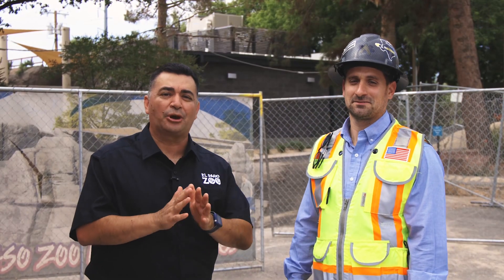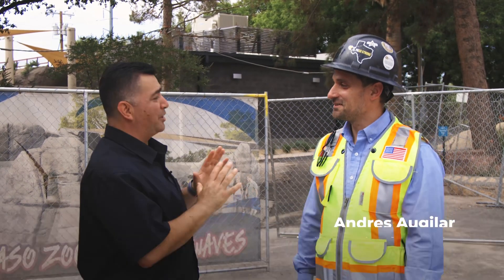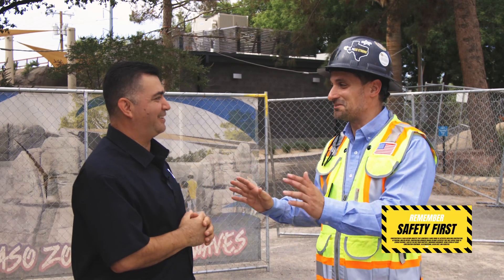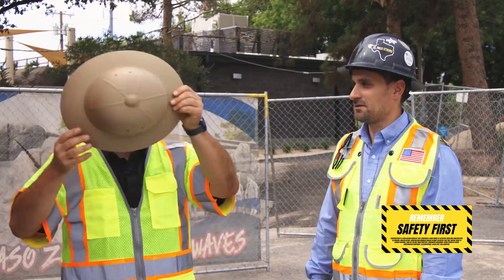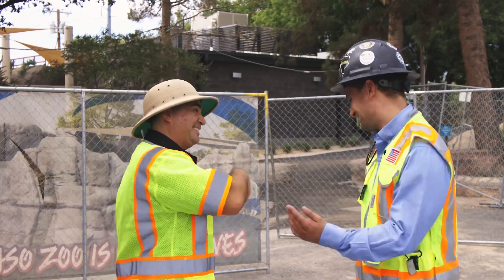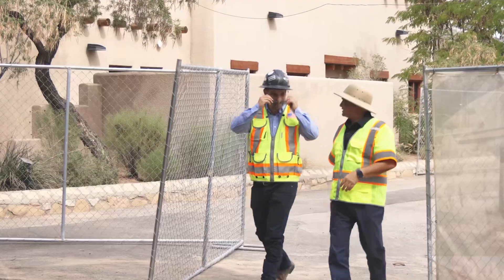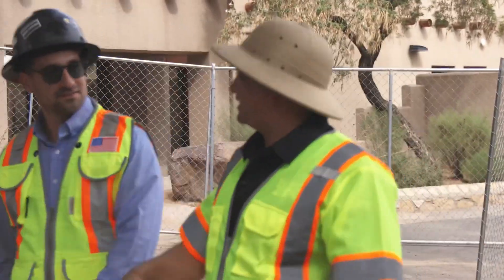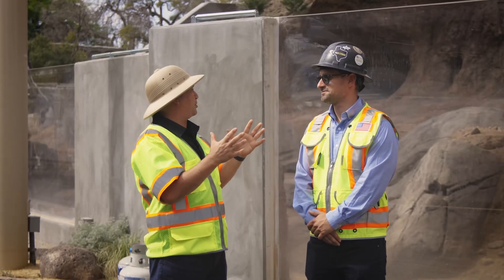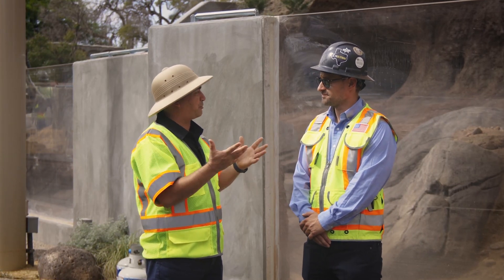Let's meet the person in charge of constructing this large, wonderful habitat and take a sneak peek inside the exhibit. Safety first. Can we take a sneak peek inside? Let's go.